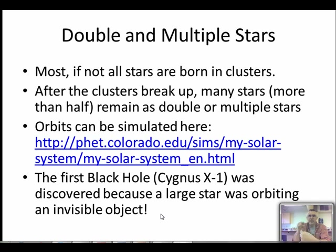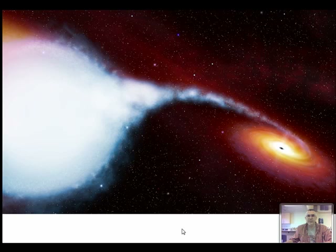The first confirmed black hole, Cygnus X-1 - even memorialized in a Rush song - was discovered because a large star was seen orbiting something that wasn't visible. There must have been something massive with lots of gravity that we couldn't see - that was really the first evidence of a black hole. It was detected at the David Dunlap Observatory in Richmond Hill. Here's an artist's impression of a black hole with a star orbiting it, the star's material being stripped off and spiraling into the black hole.